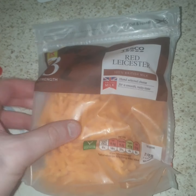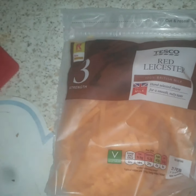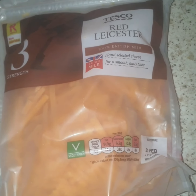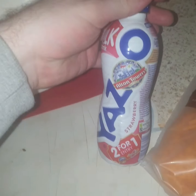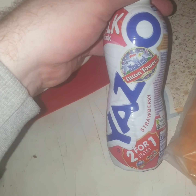Then I picked up some Red Leicester grated cheese. And then I picked up a strawberry Yazoo.